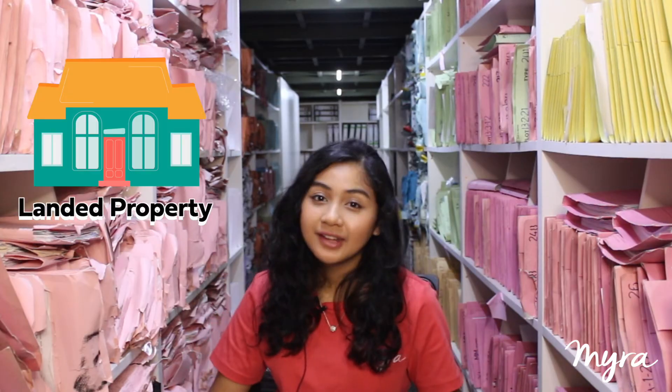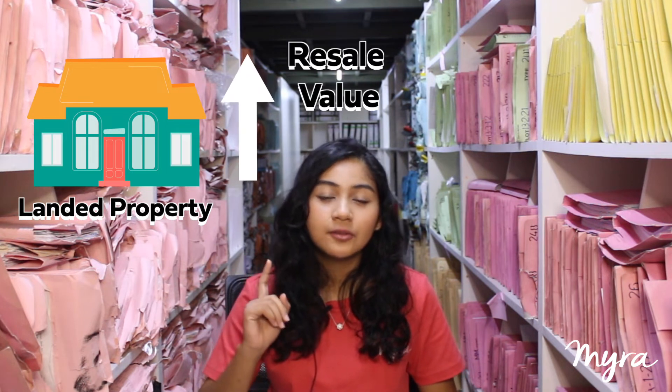When you purchase a landed property, the resale value of it is much higher than if you purchased a high-rise property. Why? Well, it's because when you buy a landed property, both the land and the house would be yours.